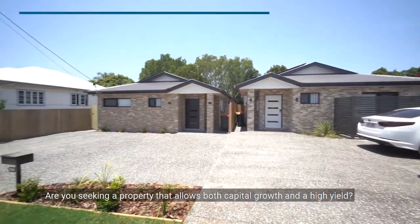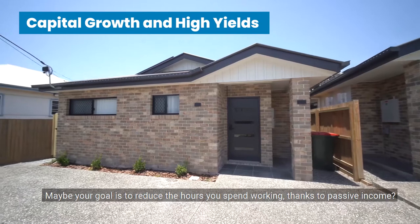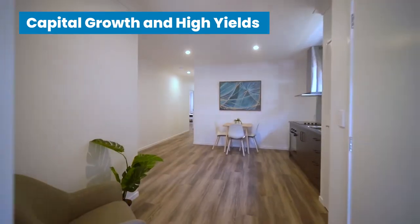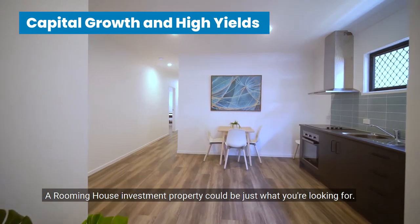Are you seeking a property that allows both capital growth and a high yield? Maybe your goal is to reduce the hours you spend working thanks to passive income. A rooming house investment property could be just what you're looking for.